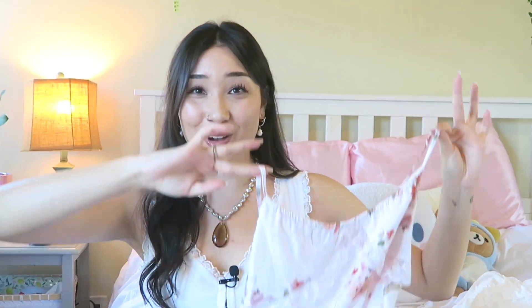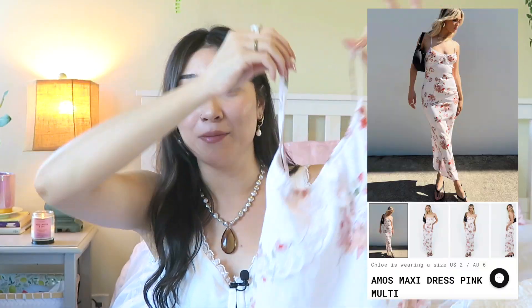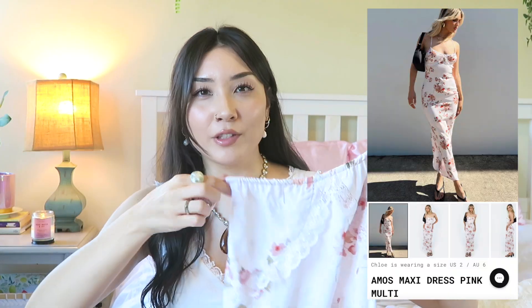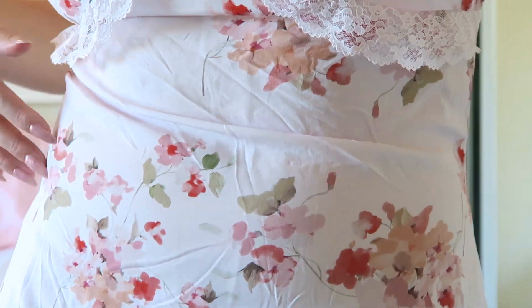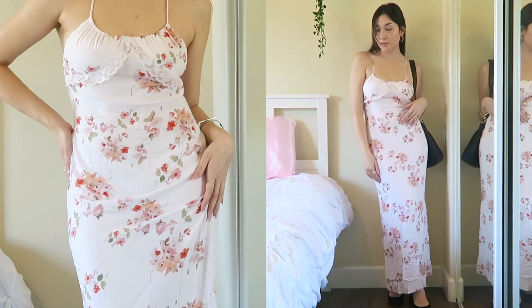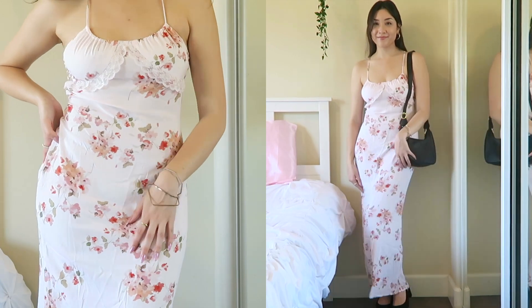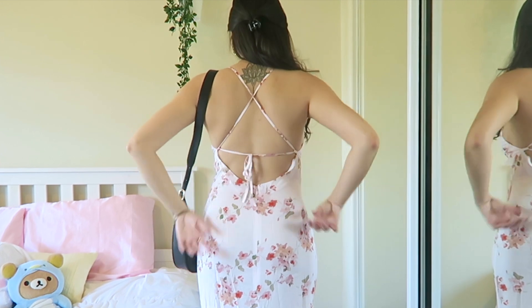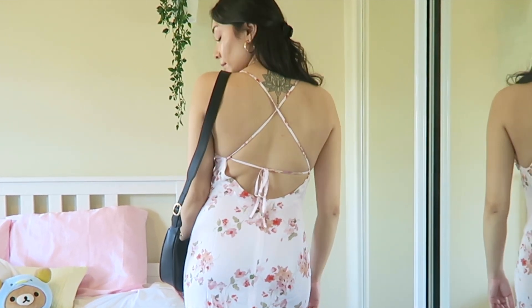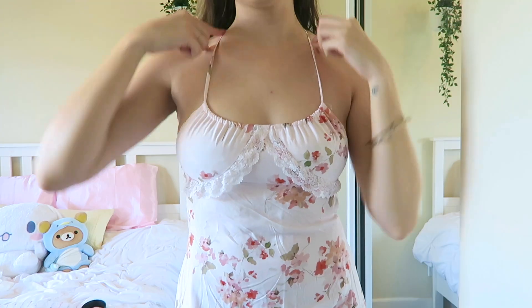Without further ado, let's get into this haul. I always like to start with a bang, so first I want to show you this dress. When I saw it on the website I immediately added it to my cart — I thought it was going to be an off-white cream but it's actually a beautiful baby pink floral design. It's a business in the front, party in the back situation with this beautiful open back tie design, which is so flattering.